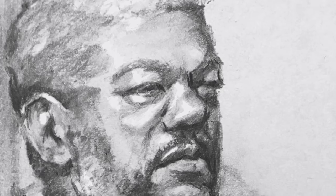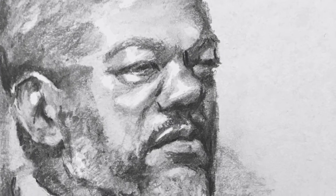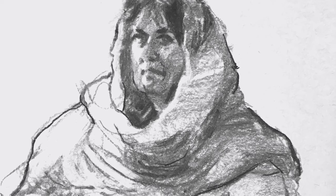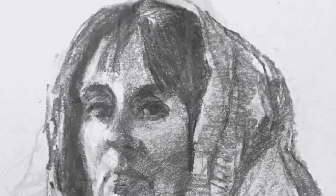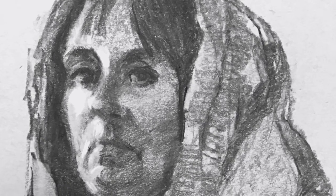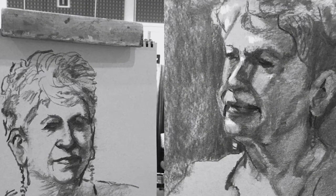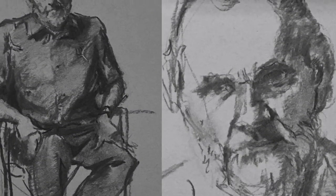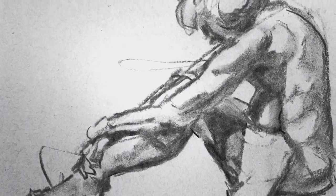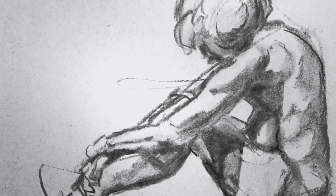I thought I would share with you some of the charcoal drawings I've been doing over the most recent months. Charcoal is one of the things I wanted to work on because I thought I didn't have enough experience in it. So I've been using it for my life drawing in portrait and figurative sessions for the last several months. It's pretty exciting to practice keeping it loose and not getting too bogged down in detail, and charcoal definitely lends itself to that.